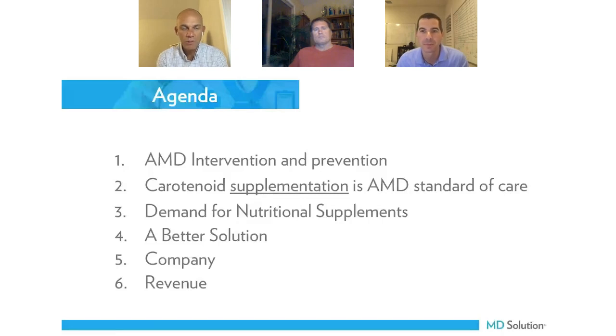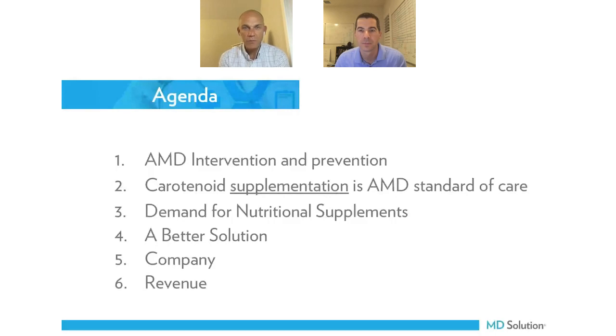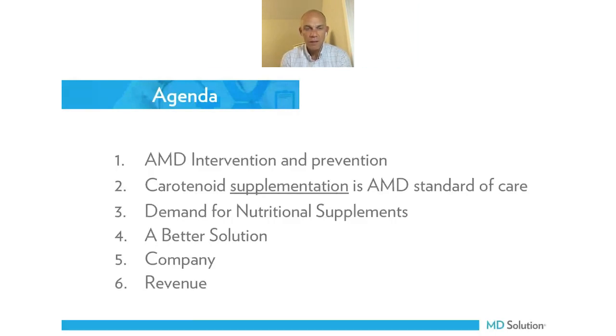Tonight we want to talk about AMD prevention and intervention, how carotenoids are really the standard of care now, and how the demand for nutritional supplements is very high in the U.S. We'll go over market trends and how we can offer a better solution. We tried to sell supplements in our office — it was awkward. Now it's natural and easy. We'll talk about the company that does the research and has back office support, and how that revenue can generate into your practice.